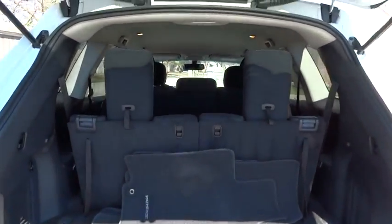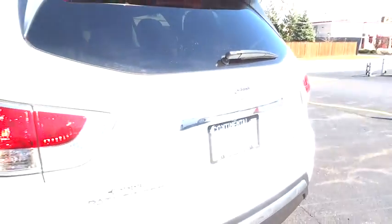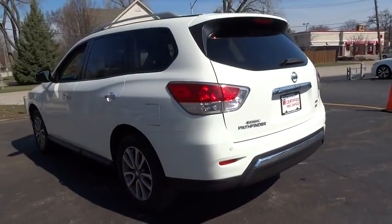If affordable style and reliability are what you're looking for, this vehicle couldn't be more perfect. Drive it today!